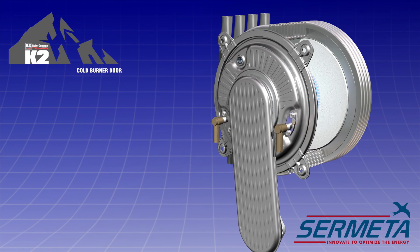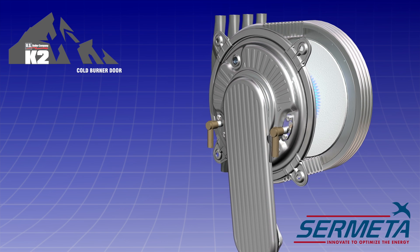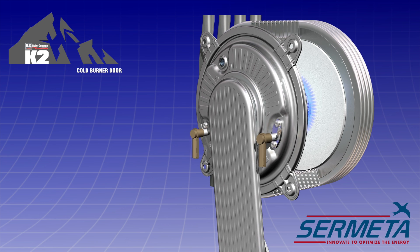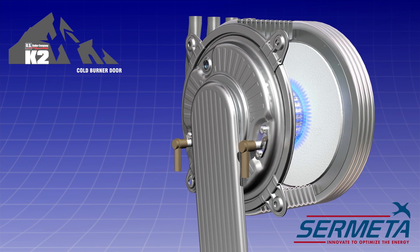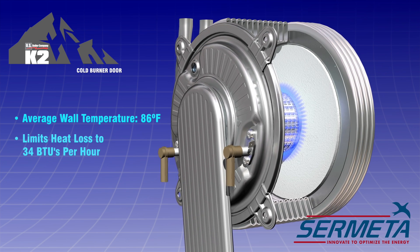The cold burner door on the Cermetta heat exchanger is made of stainless steel and is attached with four nuts. It protects technicians from high surface heat and reduces heat loss. The average wall temperature of a cold burner door goes down to 86 degrees Fahrenheit and limits heat loss to 34 BTUs per hour.